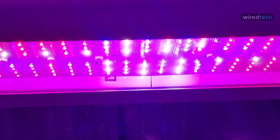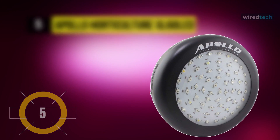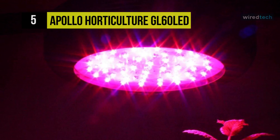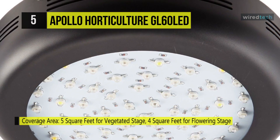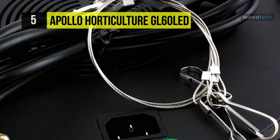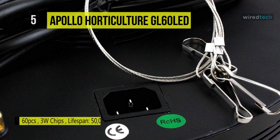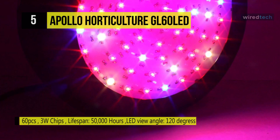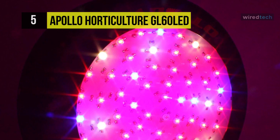Up next is the Apollo Horticulture GL60 LED, with an impressive average lifespan of 50,000 hours and a limited two-year warranty. It measures 10.5 inches in diameter and weighs around five pounds, with a working temperature range from 0 to 131 degrees Fahrenheit. It doesn't require any additional cooling setup. The power cord is roughly four feet in length, so you may need an extension cord. This LED light is ideal for all phases of plant growth and flowering, and is suitable for grow tents, greenhouses, H2O systems, and hydroponic systems.